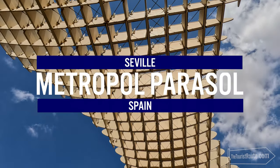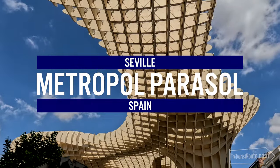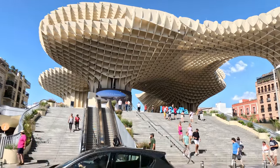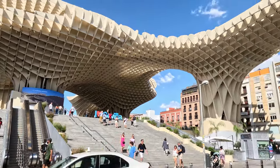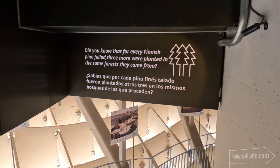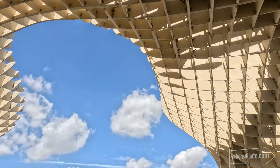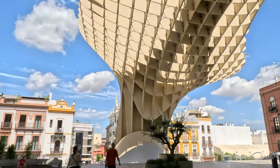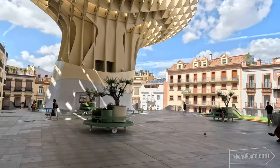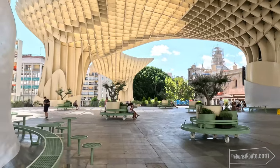One of the most iconic landmarks of Seville is the Metropol Parasol, known locally as Las Setas, or the Mushrooms. This extraordinary monument is the largest wooden construction in the world. Designed by the German architect Jürgen Mayer, it was completed in 2011. It is made of finished pine, and for every tree used, three more were planted in the same forest. The Metropol Parasol is not just an architectural marvel but a vibrant cultural space for both tourists and locals. When you visit, you can relax underneath in the shade using one of the many benches.